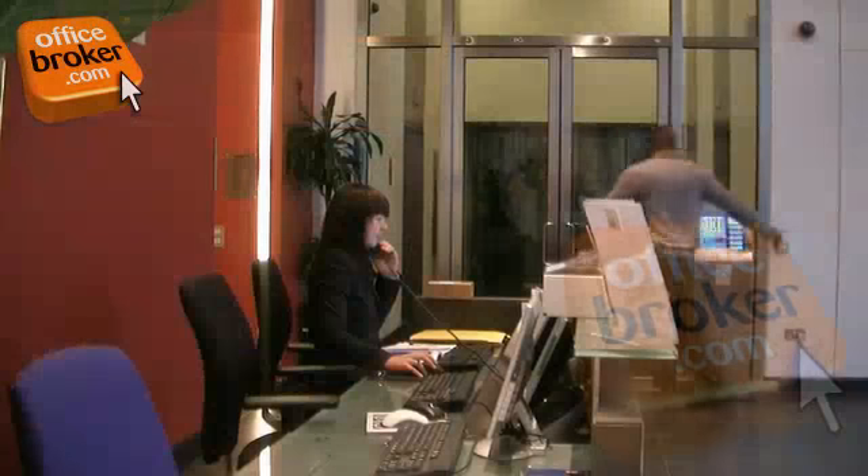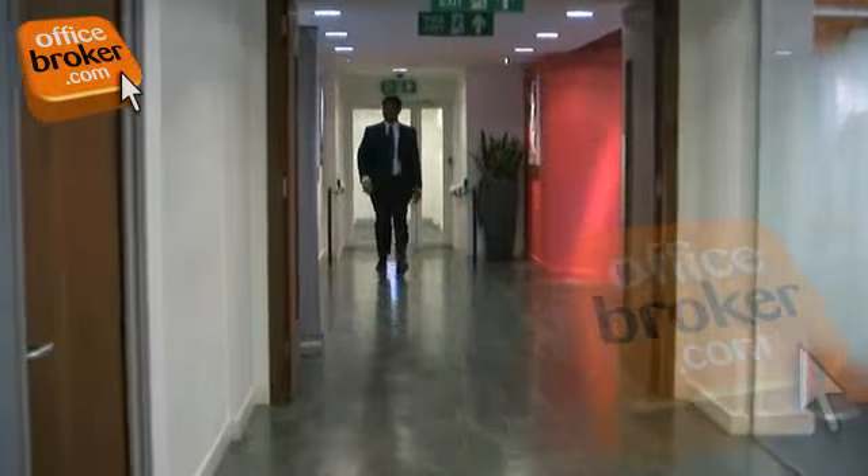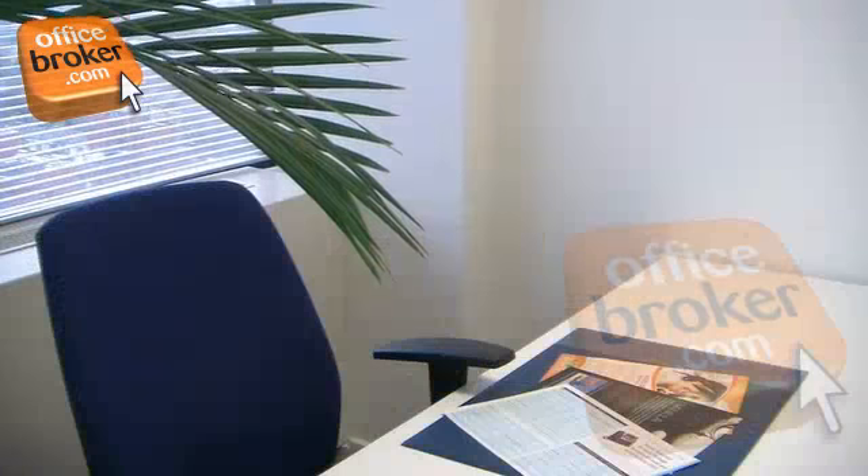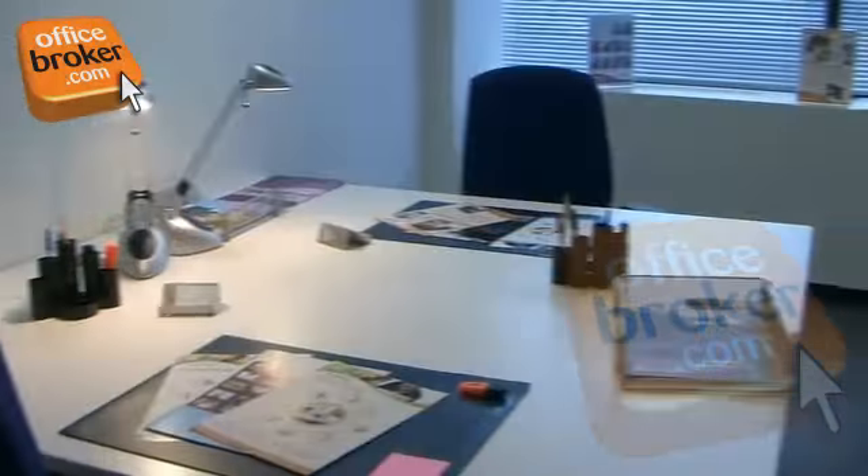Secure key codes gain access to the fully serviced offices, many of which have fantastic views over the river and surrounding area, and all are finished with high quality furniture and technology, available on flexible terms to suit your business.